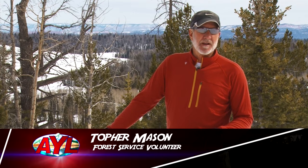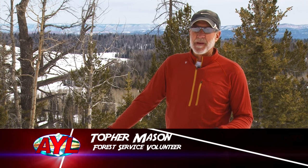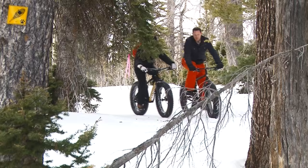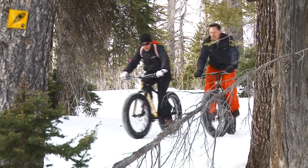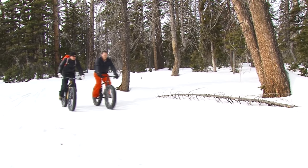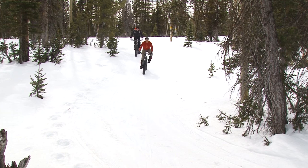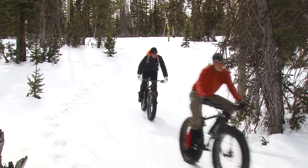The fat bike trail up here on the Dixie National is absolutely going to be one of the best in the state. We have eight miles right now, brand new, in its first stage. We're up here grooming every week. We've got all sorts of different terrain — flat tracks, a lot of stuff up in the trees. This area is absolutely beautiful. I've been fat tire biking out of Park City before, and the area is nice. But up here, you've got this great elevation in these trees. It is gorgeous up here to ride.